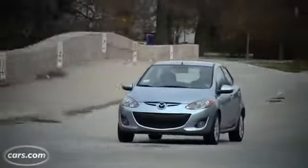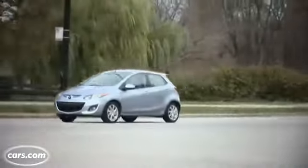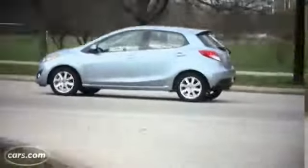Not as great as the Fiesta's 29 city, 38 highway rating, but better than the Fit and the Versa.